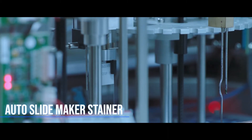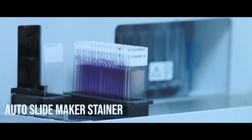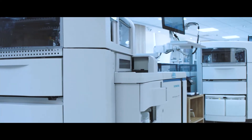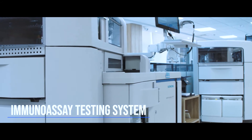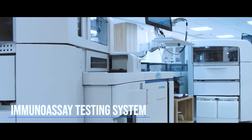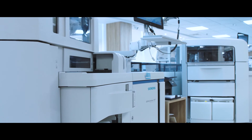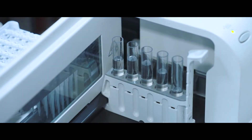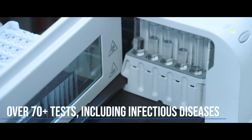The blood foam staining is carried out by a fully automated robotic interface, reducing any error. Screening, diagnosis, and monitoring of the most complex diseases are done through a cutting-edge immunoassay testing system. A comprehensive menu supports over 70 tests,